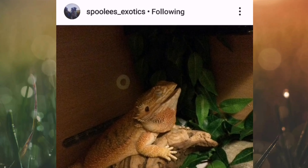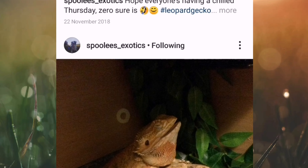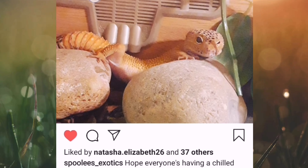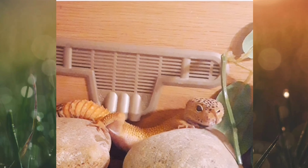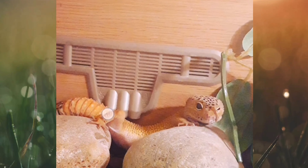Same person again — Spoolies Exotics. Look at that, he's not asleep, he's dreaming about morio worms — look at his gob open! Normally they open their mouth when they're a little bit too warm. He's quite a cool bearded dragon — look at his little gut hanging down. Then a leopard gecko: 'Hope he's having a chill Tuesday.' I love how lit that enclosure is — you don't normally see leopard gecko enclosures lit up that nicely, absolutely stunning.